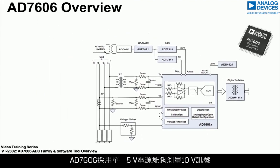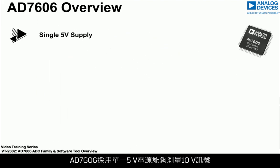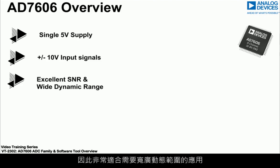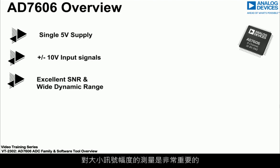Powered from a single 5 volt supply, the AD7606 is capable of measuring plus or minus 10 volt signals and has an excellent signal to noise ratio, which makes it ideal for applications which need a wide dynamic range where the measurement of large and small signal amplitudes is important.